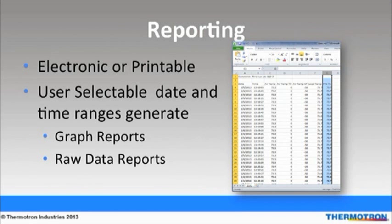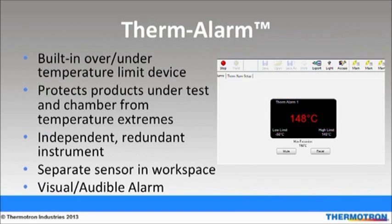If you have an 8800 with any type of chamber, vibration equipment, or HALT/HASS equipment, you will get consistent reporting because it's all in the same format. Thermotron's Thermalarm is a built-in over-under temperature limit device that protects against temperature extremes. It is an independent, redundant instrument that has the capability to shut down the chamber and/or the product. It features a separate sensor in the chamber workspace that can be mounted to the product under test to detect over-under limits, and provides audible, visual, and relay contact indication of temperature which exceeds a user-defined limit.